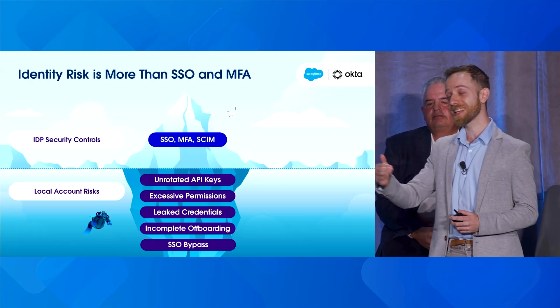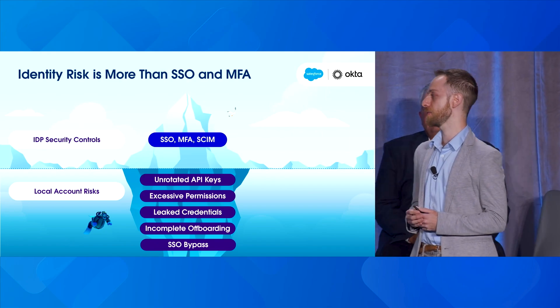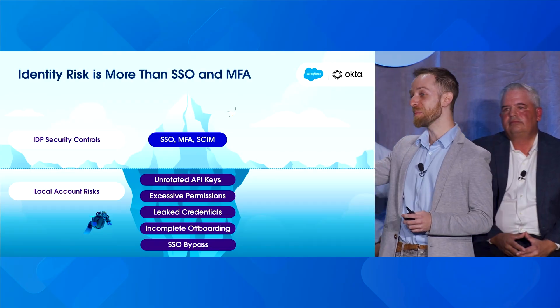Permissions are often managed within those apps as well. Leaked credentials are obviously a very big thing to monitor for. Incomplete off-boarding is common — cases where people have a secondary account or an API token where their main account has been deleted but residual access still remains. That's a very risky thing to find. And SSO bypass — we see that sometimes with subsidiaries or M&As where a legacy identity provider or policy we weren't aware of was in place. None of these findings could be detected unless we break those silos down.